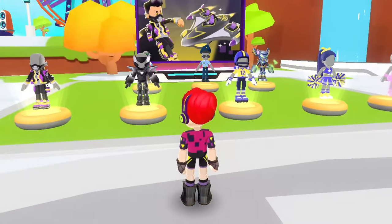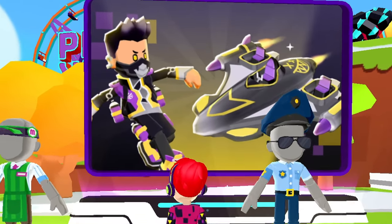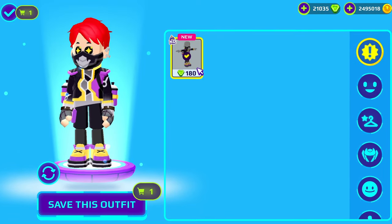There are some different outfits and armors available again, and we also have this new Flickr package featured on this panel, which includes a Flickr outfit and a super cool plane. Let's get this Flickr outfit from here and check it out.